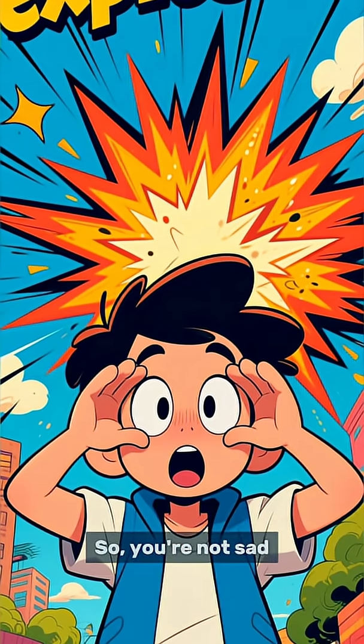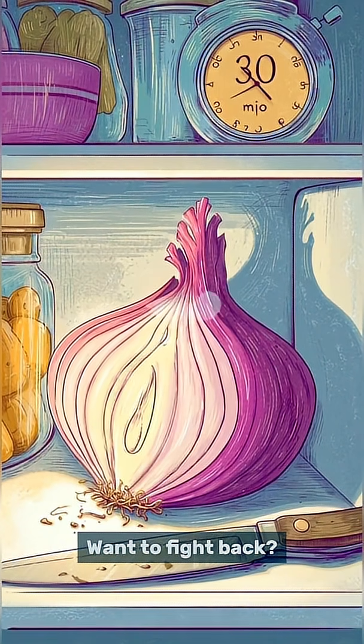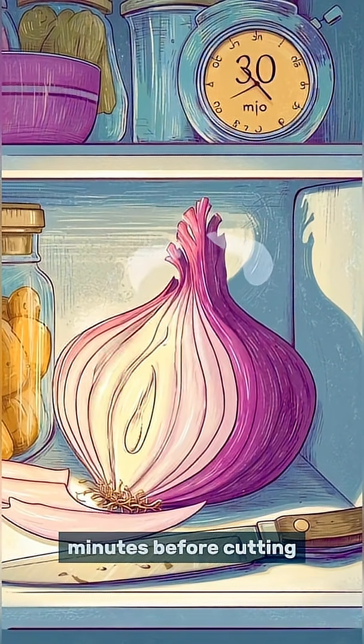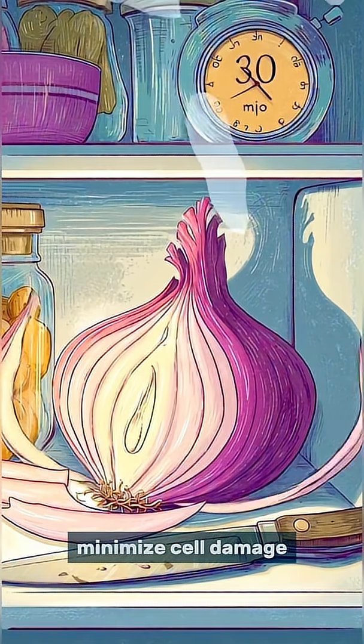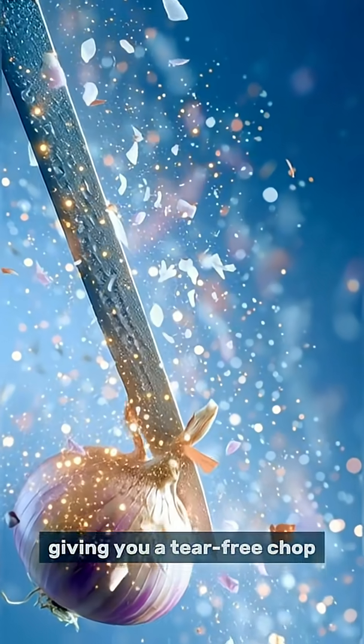So you're not sad. You're just under a tiny chemical attack. Want to fight back? Try chilling the onion in the fridge for 30 minutes before cutting, or use a super sharp knife to minimize cell damage. Cold temperatures slow down the chemical reaction, giving you a tear-free chop.